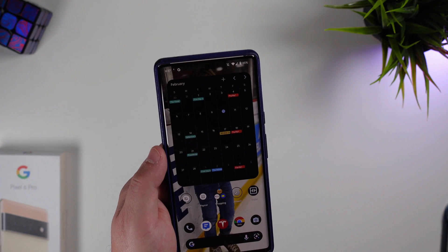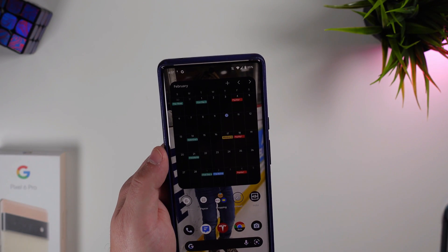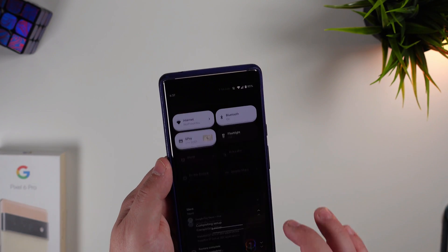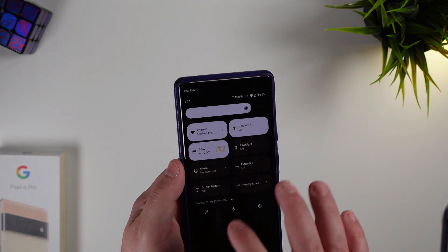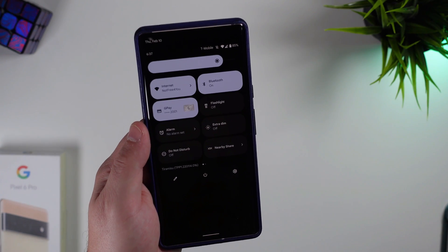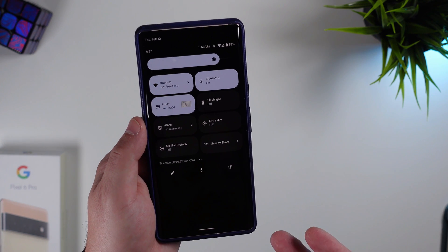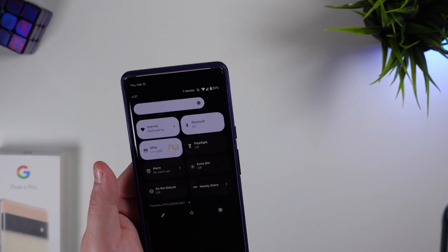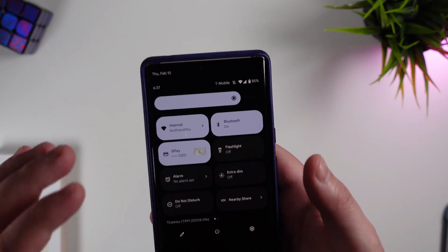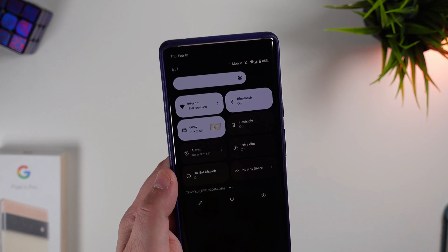One of the other big changes is nearby device permissions for Wi-Fi. Google is finally adding the ability to use Wi-Fi-related permissions that allow devices to be discovered and connect to nearby devices over Wi-Fi without needing location permission. The problem this solves is where an app wants to connect to nearby Wi-Fi but doesn't actually need device location — that's huge for security-minded folks.